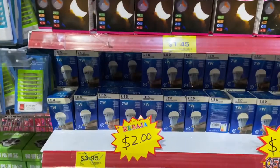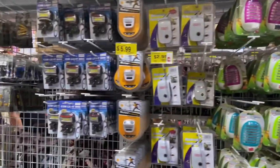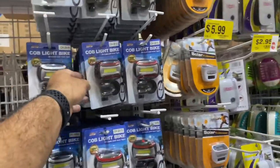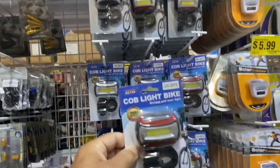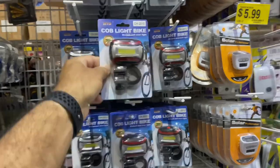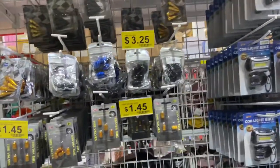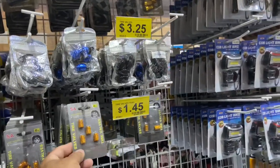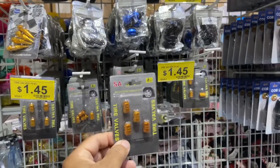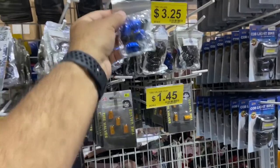Here we have the lights — a lot of interesting stuff here. Look at these bike lights, cool, just for $2.45 — great. And these are the things they steal off cars all the time, the tire valve caps. At $1.45 you can replace them. These are the better ones.